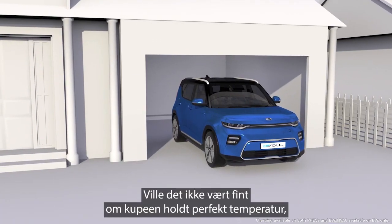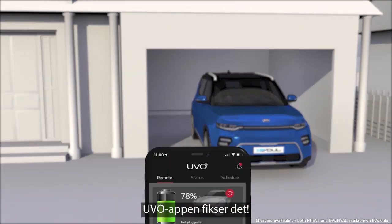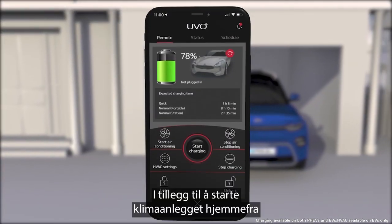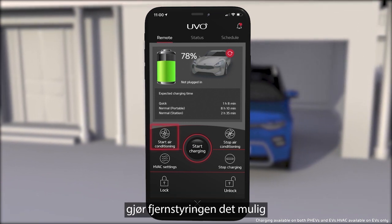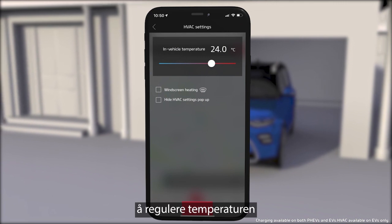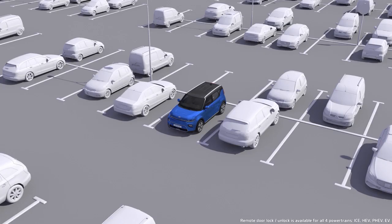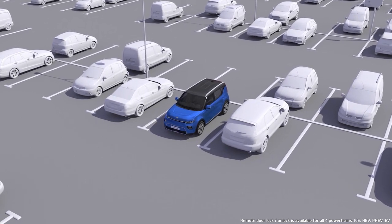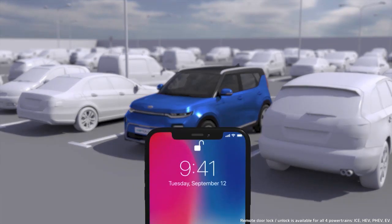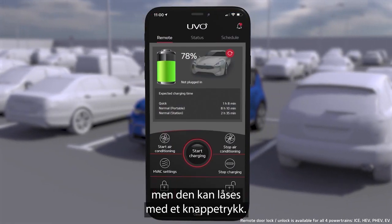Wouldn't it be nice if your car was the perfect temperature the moment you get in? The UVO App has you covered. The remote feature not only allows you to activate the air conditioning from the comfort of your home, but also change the temperature and start and stop charging too. Can't remember if you've locked the doors? You can check on the app from an unlimited distance. Looks like the doors are still open, but it's easy to lock them with a tap of a button.